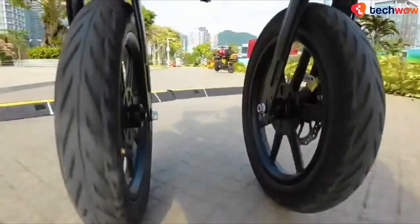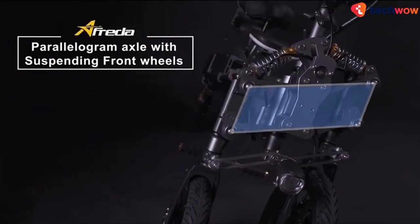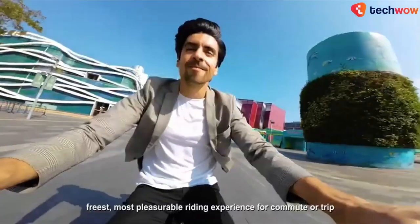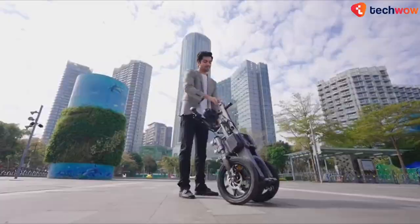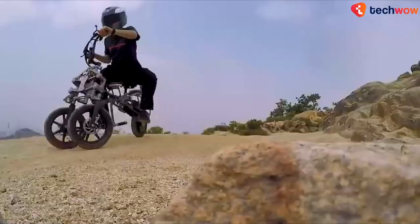Its suspension structure allows for a maximum side deviation of around 40 degrees in order to prevent any mishaps or falling over. It also offers two riding modes — beginners can use the suspension lock in the self-balancing mode, while experienced riders can use the freeride mode for additional control.